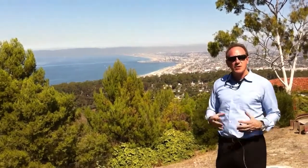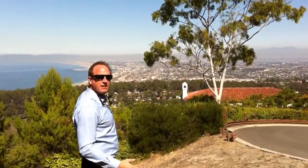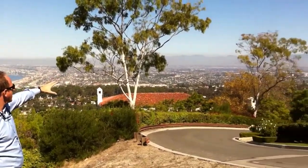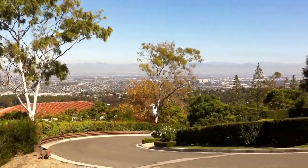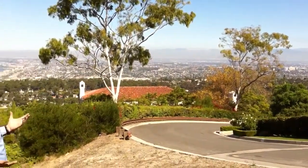This probably is one of the most spectacular settings anywhere in the world. Where else can you live and have the ocean by day, the mountains in the background, a city down below, and live in what really is a beautiful countryside? To have those four elements all in one place is just unheard of.